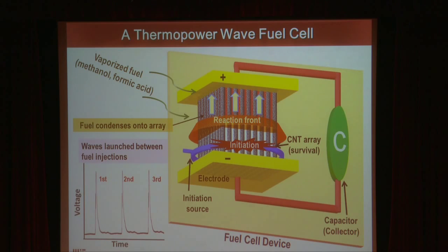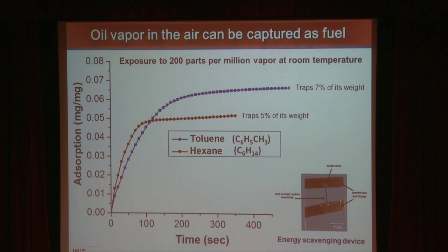This is the project we're working on now — a fundamentally new kind of fuel cell. It will take fuel vapor; that vapor can condense onto the array. You launch the wave and generate a pulse of power. You can do this in succession many, many times per millisecond to make a pulse power generator, and we've made some modest progress towards that goal.